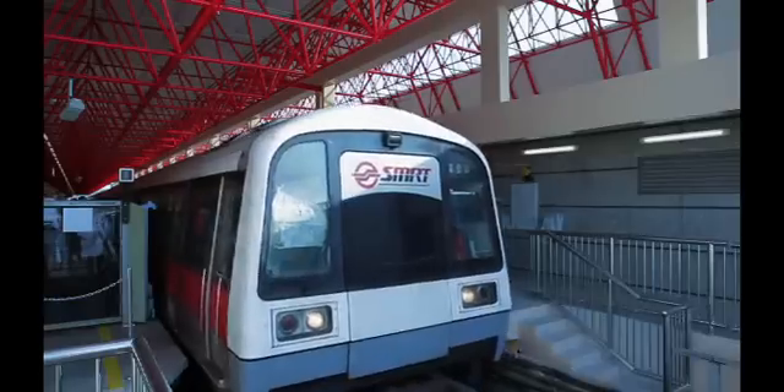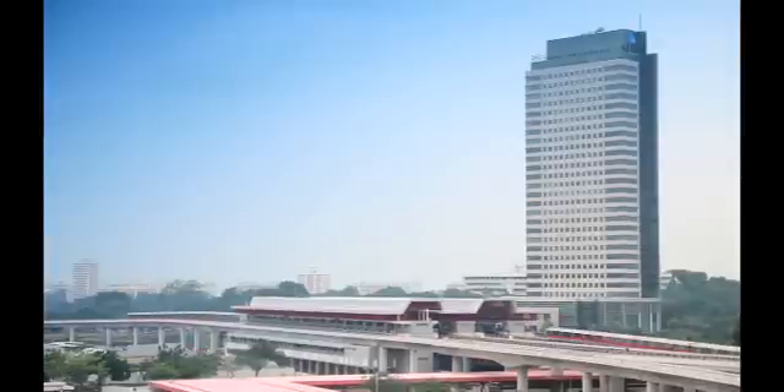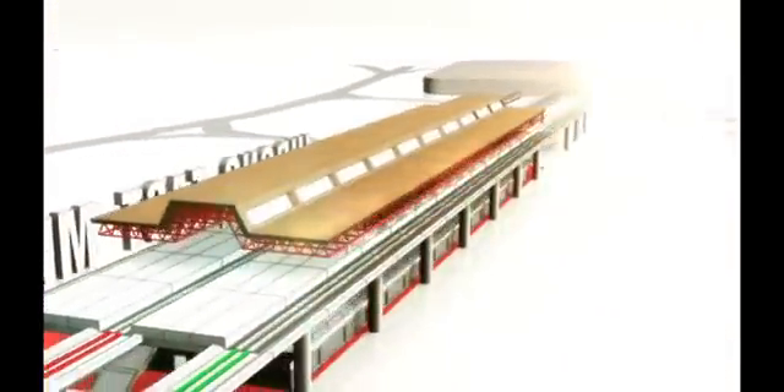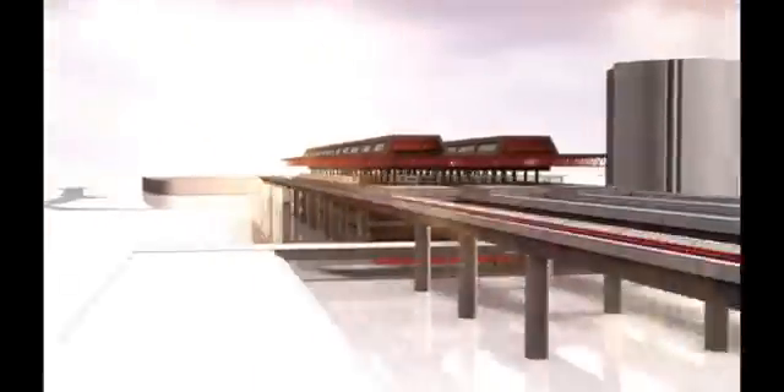On Friday, 27th May 2011 at 7am, a new platform at the Jurong East Interchange will receive its first passengers. Together with five new trains, the Jurong East Modification Project, or JEMP for short, will ease the crowding at the Jurong East Interchange during the weekday morning peak hours from 7am to 9am.